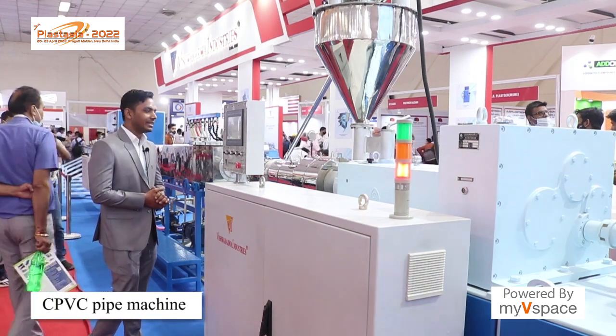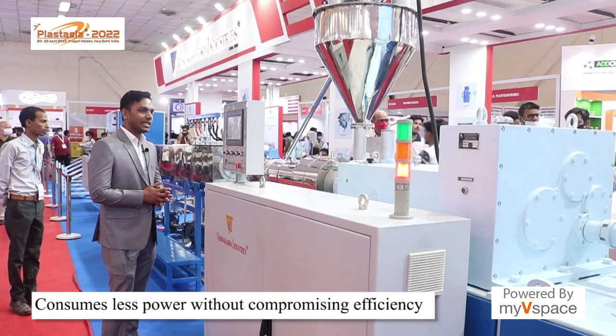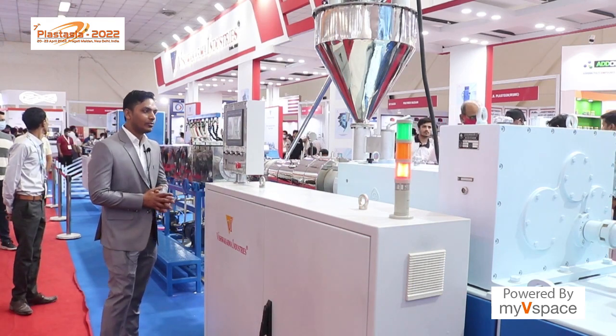The CPVC pipe is also ready. Your power consumption is very low and you get high output. All machines are automated.